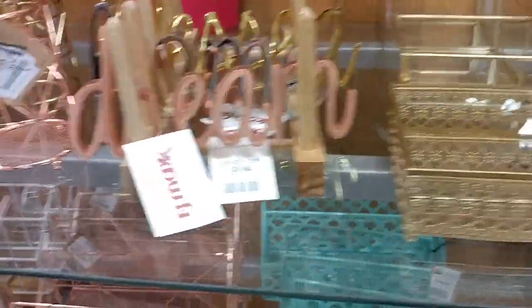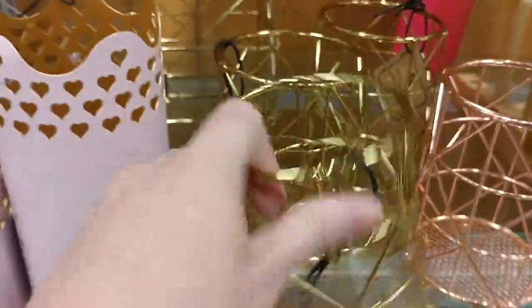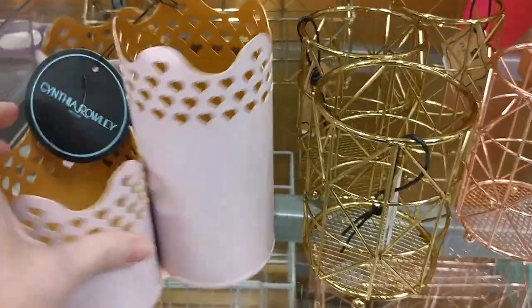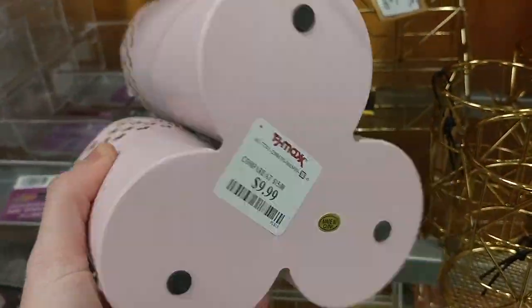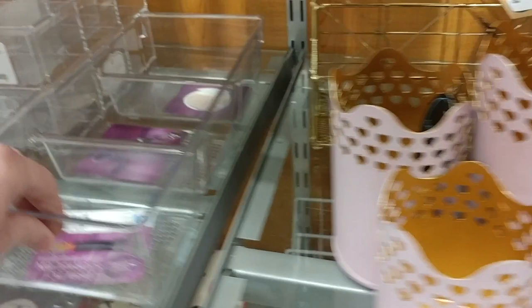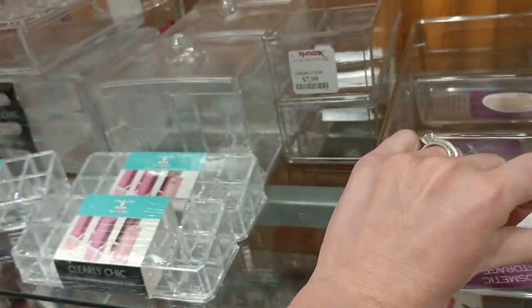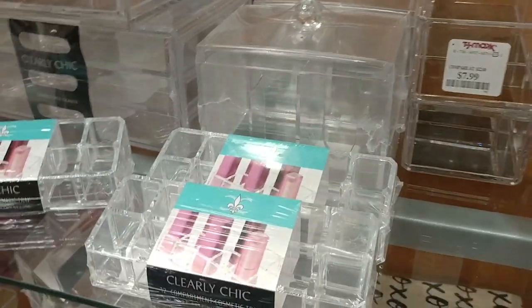Over here you have a bunch of cute stuff — like these cups are perfect for eyeliner pencils, lip liner pencils, mascaras. They're really cheap and they're cute. This one had like three cups and it was only $9.99 — so cute, you could separate them. Then you have all the acrylic stuff — you can put things from your bathroom in it, even makeup, blushes, all that stuff. They're so perfect.